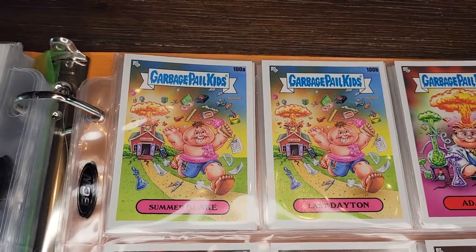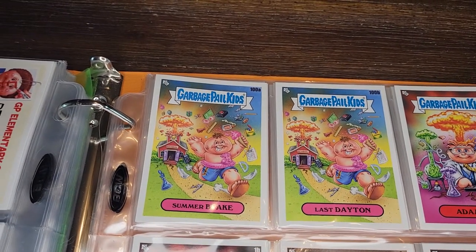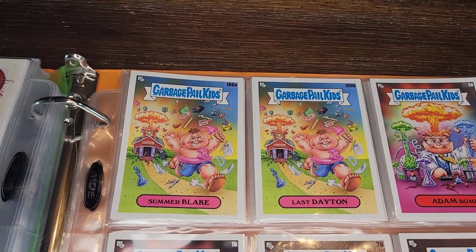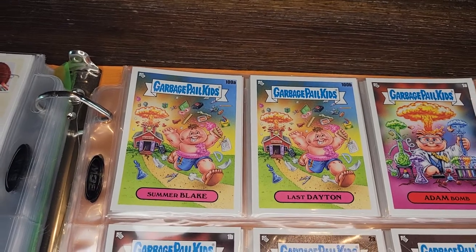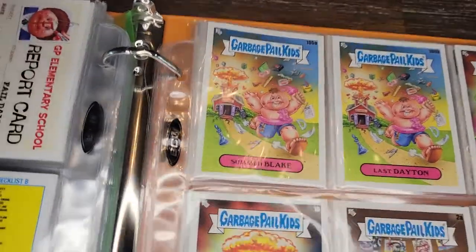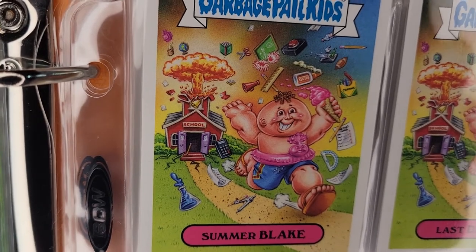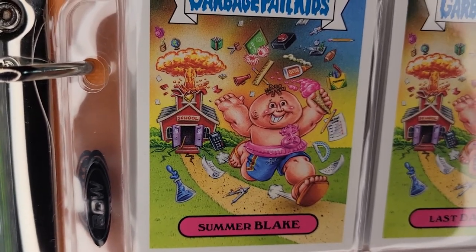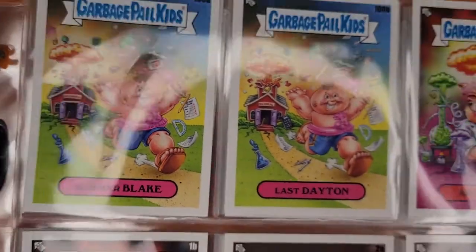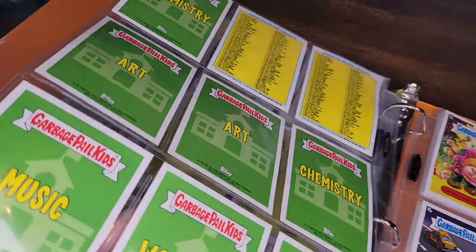Then we've got Your Summer Blake — an appropriate way to end the school series, with the kid leaving for summer. And it looks like he wasn't taking any chances — he blew up the school on the way out. There's a bunch of junk flying around: regular school stuff exploding out. He's already got the swim trunks on, the inflatable, the ice cream — ready to go.